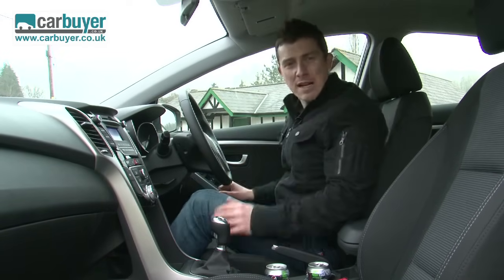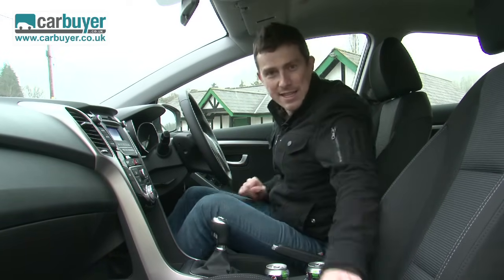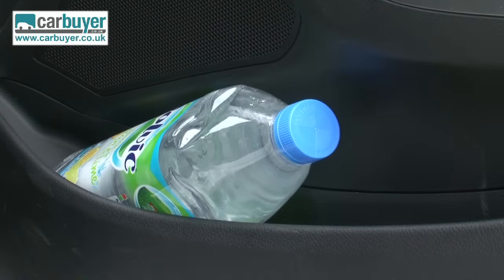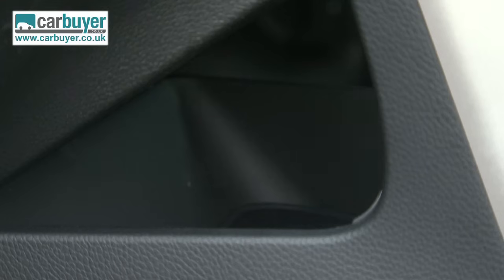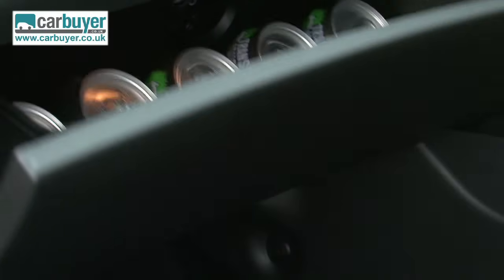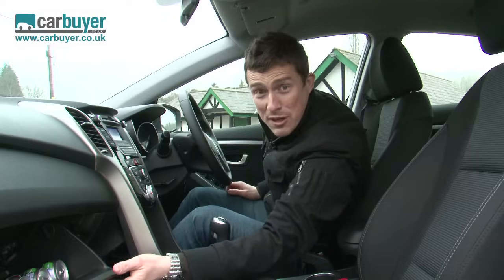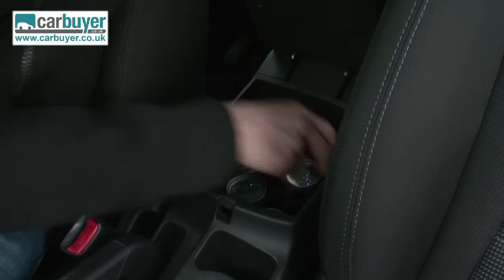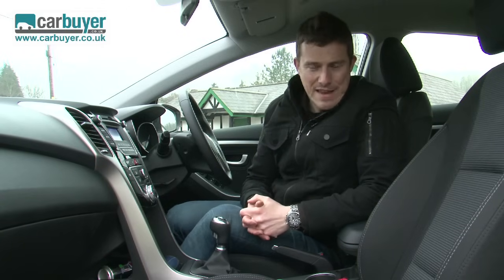For front practicality, a big bottle fits into the side door bin, there are a couple of cup holders and more storage space underneath the centre console. The glove box is a decent size and it's chilled by the air conditioning, and there's a large central cubby as well.